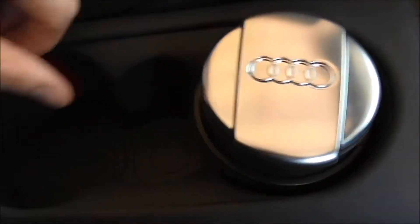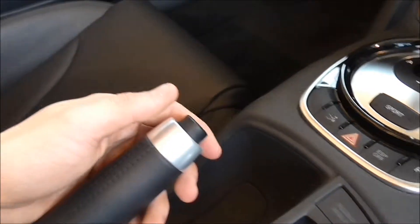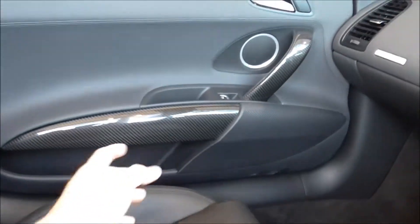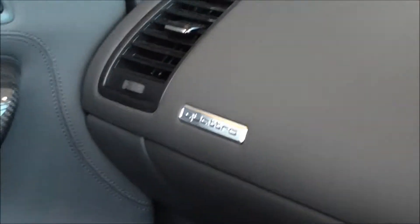You've got two cup holders and an extra little storage area in here. You've got the standard e-brake. You can see loads of carbon on the dashboard as well over there. And the Quattro badge.